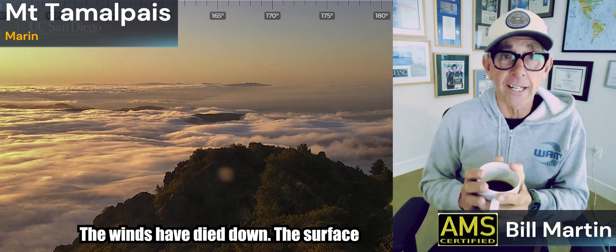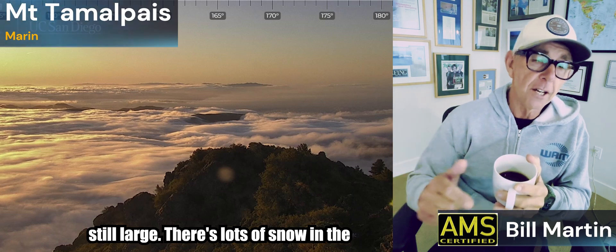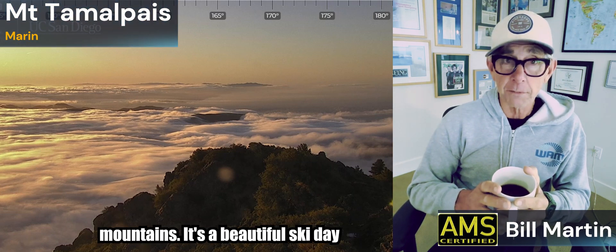Good morning. I hope you're having a good day. It's beautiful out there — at least it's dry. The winds have died down, the surf is still large, there's lots of snow in the mountains. It's a beautiful ski day though, and we'll go up there as well.